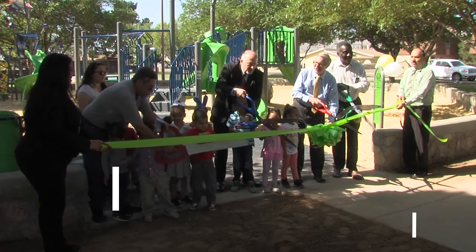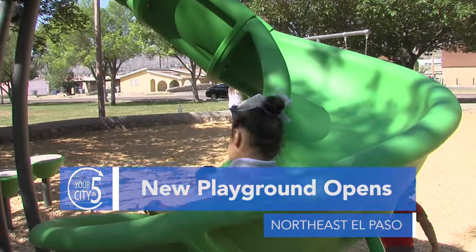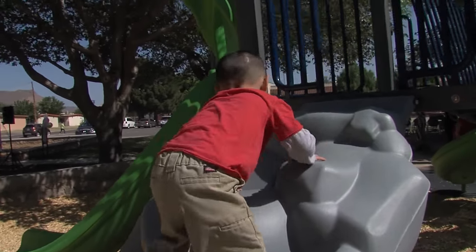City leaders held a ribbon-cutting ceremony for a new playground at Wellington Key Park on Maxwell. The playground has an area for small kids and older kids. It has swings, a slide, monkey bars, and a sandbox.